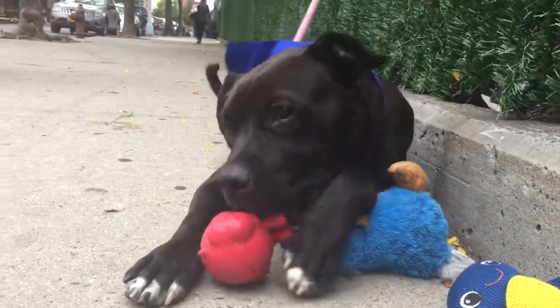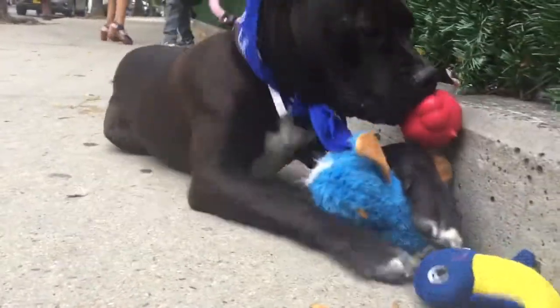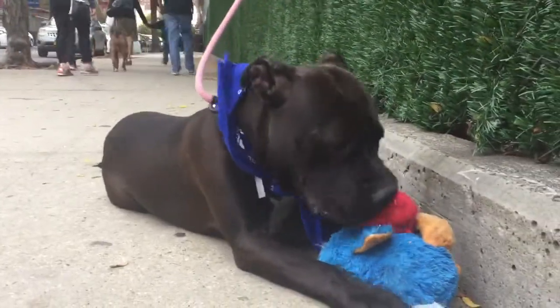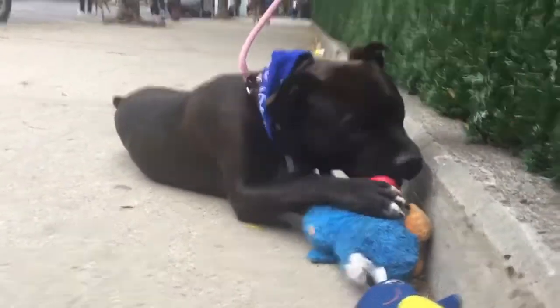We don't know too much about him, but what I know is that he is nothing if not playful. He now has not one, not two, but three toys with him that he's enjoying out here on the street. A pup just passed by him and he didn't care at all — he's busy with his toys. He definitely loves to play; that's his number one mission in life, I think.